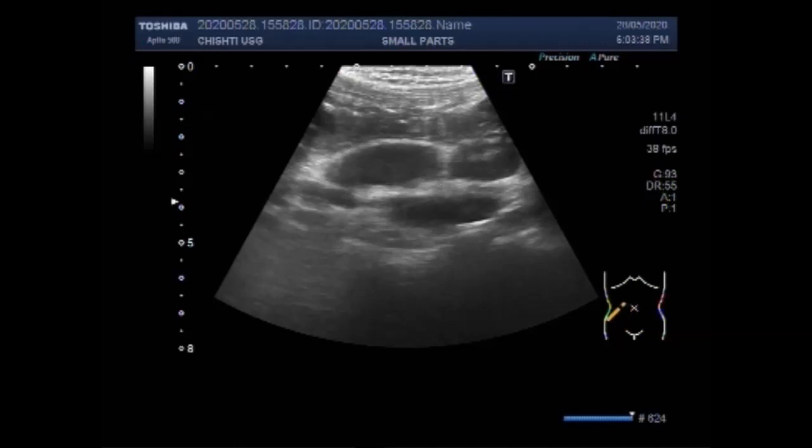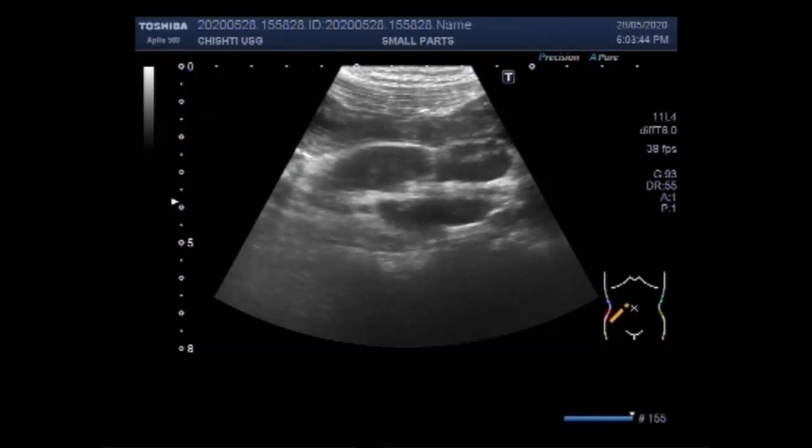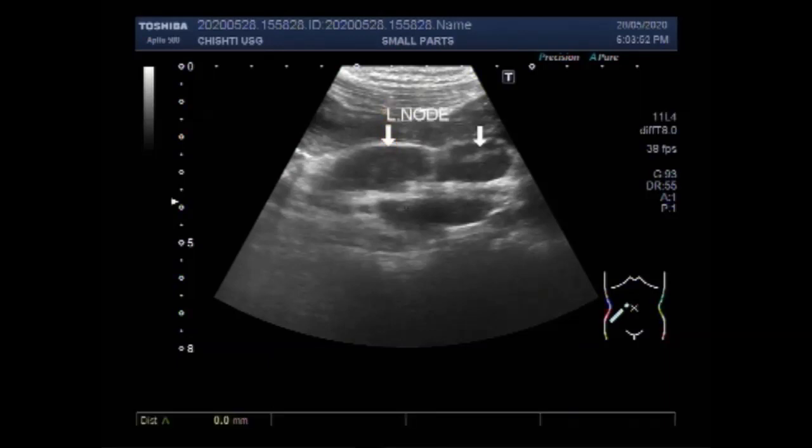Mesenteric lymphadenitis is an inflammation of the mesenteric lymph nodes, which are located in the membrane that attaches the intestine to the abdominal wall called the mesentery. There are hundreds of lymph nodes that help the body fight disease — they trap and destroy microscopic invaders like viruses or bacteria.